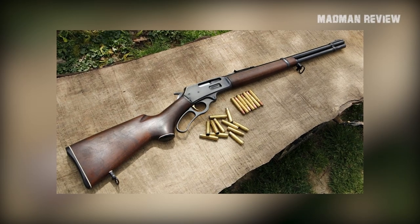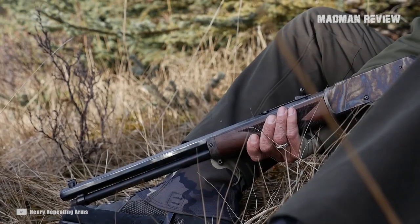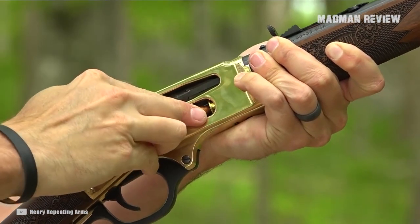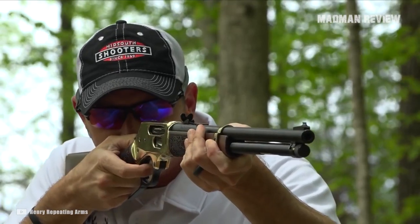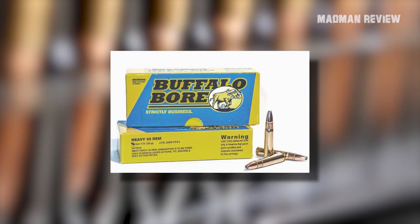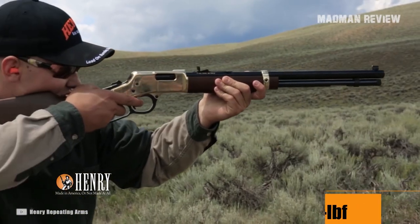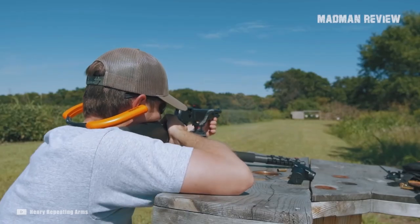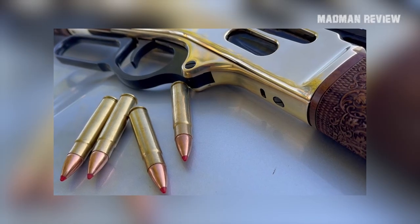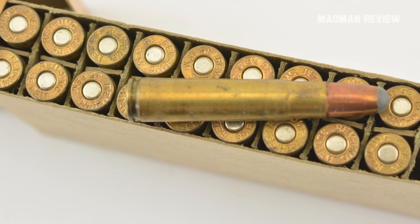The .35 Remington made its fame when the Marlin 336 came chambered for it. It was used by northeastern hunters to flatten buck. With 1,776 foot-pounds of energy from a 200-grain bullet pushed to 2,000 feet per second at the muzzle, this was an ideal round for that task. You could get it even hotter with the Buffalo Bore load — a 220-grain bullet pushed to 2,200 feet per second, bringing 2,364 foot-pounds of energy. Maybe this cartridge is not doomed yet, but it has already lost quite a lot of appeal. There are enough lever-action rifles chambered for it to keep it rolling for at least some time.